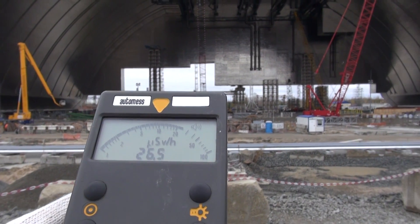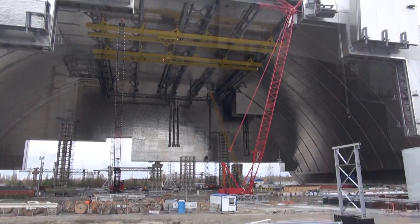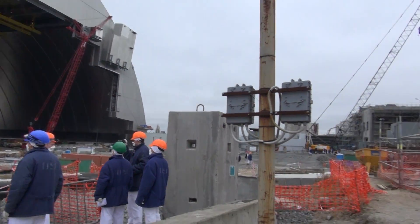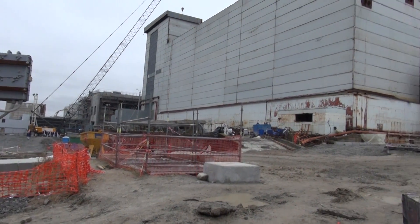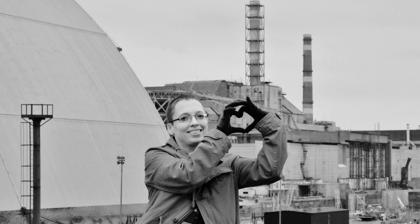And against all odds, the giant arch — the new safe confinement — has only just started moving towards the iconic reactor number 4. So if all goes well, within a few days this iconic view will actually vanish from the surface of the earth. So it's time to say goodbye, Chernobyl.